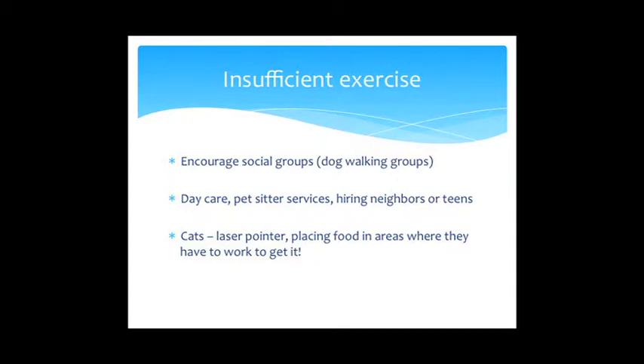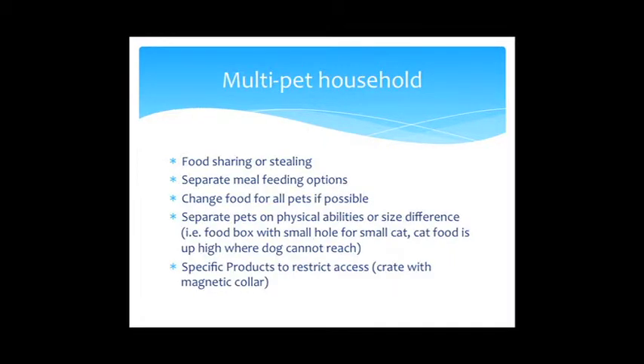For insufficient exercise, find a social group or dog walking buddy — even once a week for 30 minutes helps. Look into daycare, pet sitter services, or hire a neighborhood kid to walk your dog. When I was in college, I walked a client's dogs all summer — the dogs got lean and I got outside every day. For cats, use the laser pointer and place food in locations where they have to jump or climb to get it.